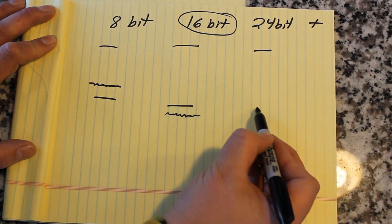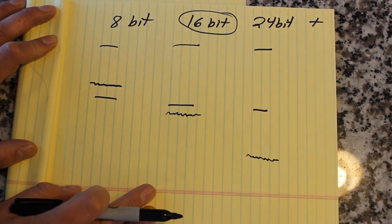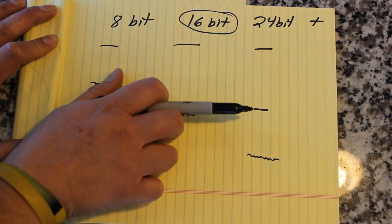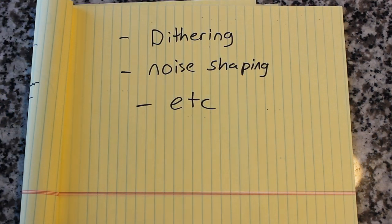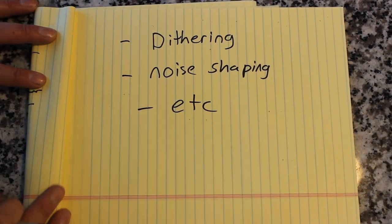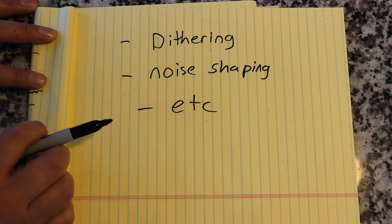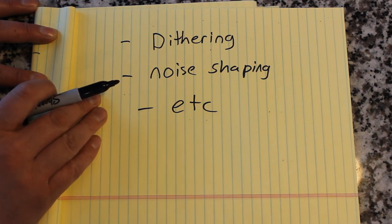You might say 24-bit or 32-bit is better, right? Well, the human range of hearing hasn't changed — it's just that the noise floor is even lower. That doesn't really help because it's already lower than the range of human hearing at 16-bit. By going to 24-bit or higher, you're not really gaining anything; that noise floor is even more imperceptible. At 16-bit with 65,500 resolution steps, there are very minuscule errors, but those are corrected through dithering, noise shaping, digital filters, etc. This technology is more advanced than you probably gave it credit for.